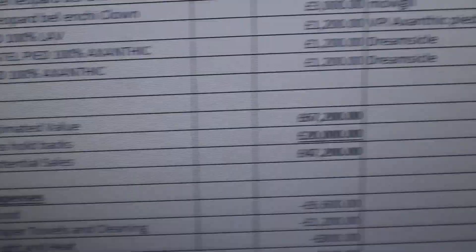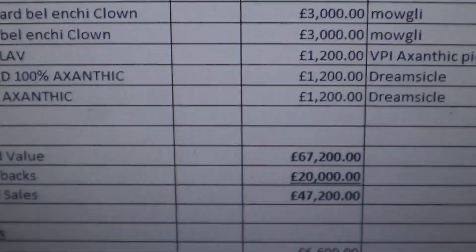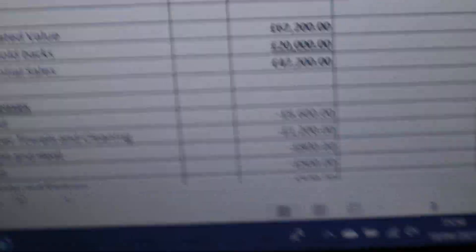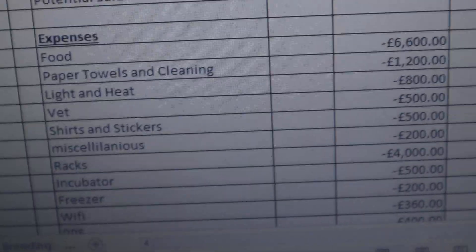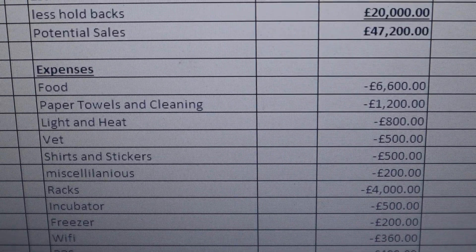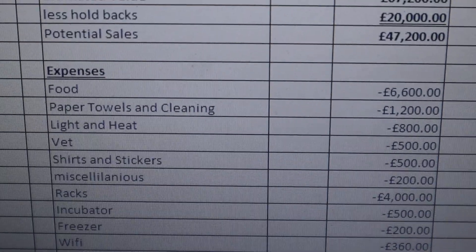Potentially the estimated value for the 2022 season with 40 girls — and this is prudently done — is £67,000 worth of value from the clutches if we get the odds right and hit all of those. Of course, not all of them are going to go, so you have to discount maybe 20 that may not. We'll probably hold back about £20,000 of that value for our own stock for future breeding, which means potential sales of about £47,000 for next year.